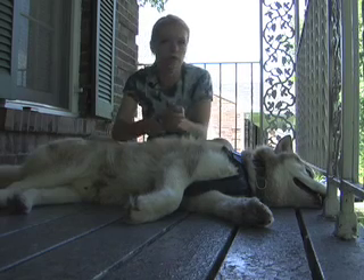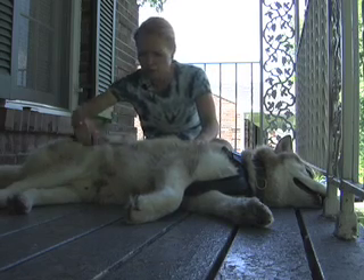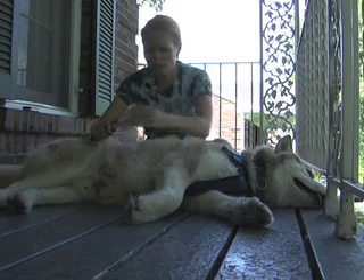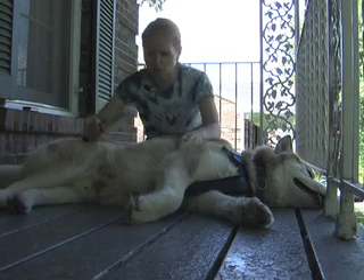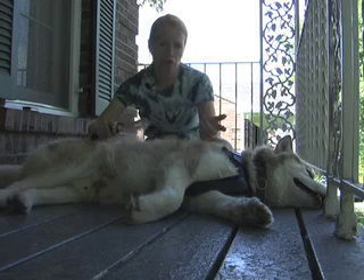Making Homes Affordable is comprised of four programs so far: HAMP, the Home Affordable Modification Program; the Home Price Decline Protection Program; the Second Lien Modification Program; and Home Affordable Foreclosure Alternatives.